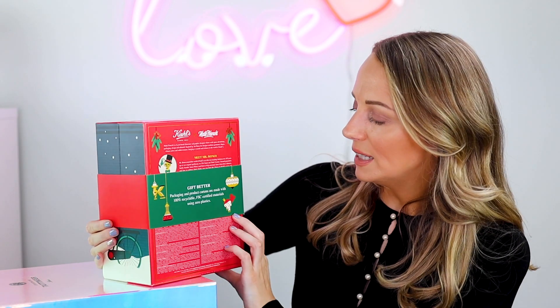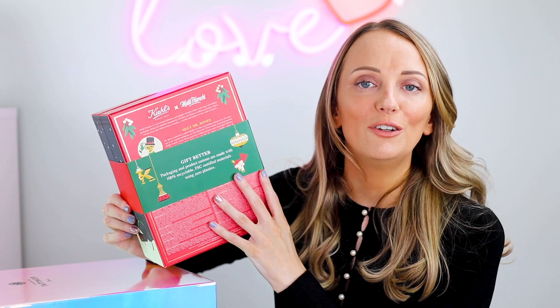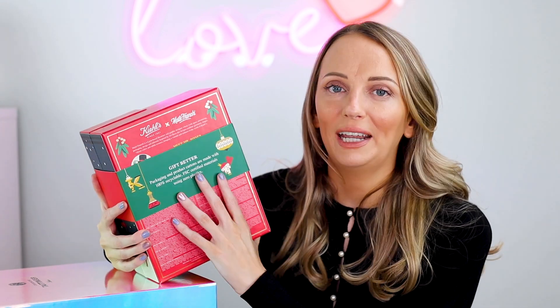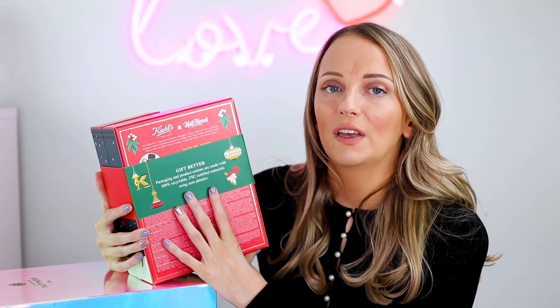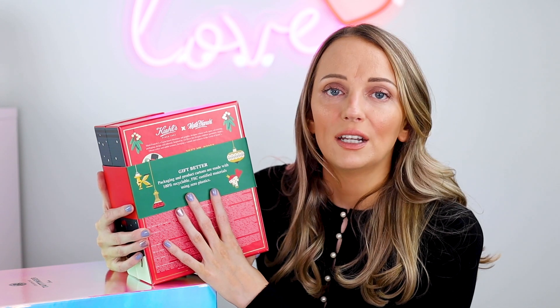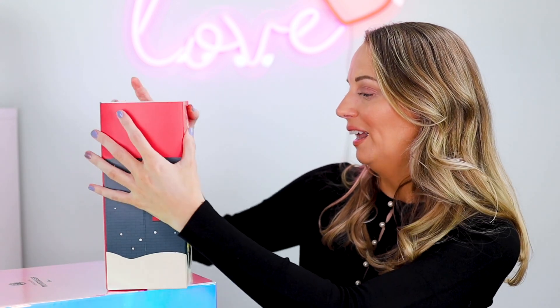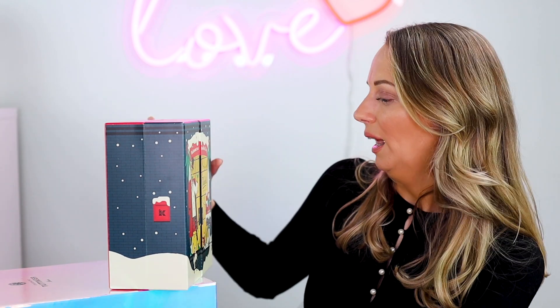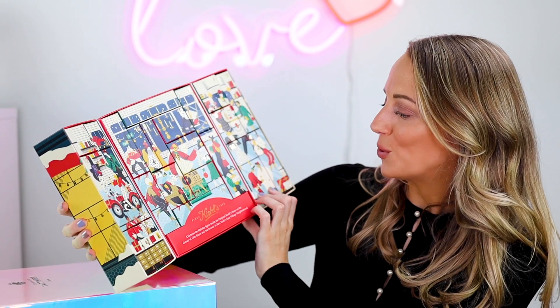So let's delve in. This is what it looks like. On the packaging it says: 'Packaging and product cartons are made with 100% recyclable FSC certified materials using zero plastic.' Every brand is really focused on sustainability this year, which is great to see because a lot of calendars are really wasteful. This is Mr. Bones as always, and I love the way this opens — he's going shopping, so cute!